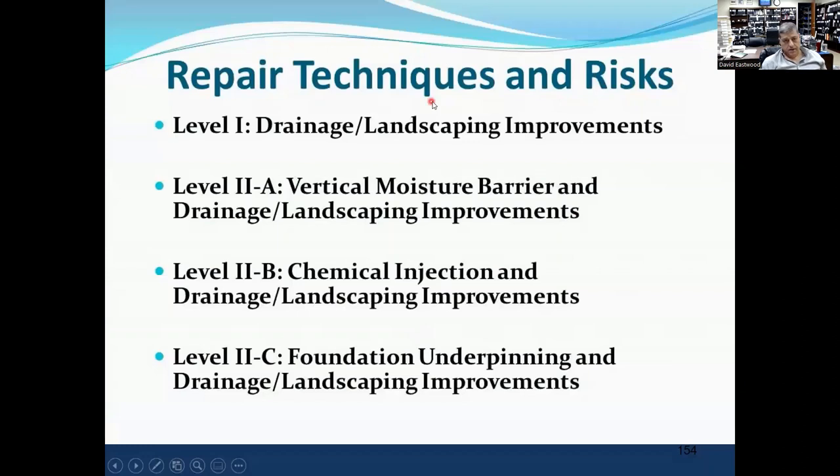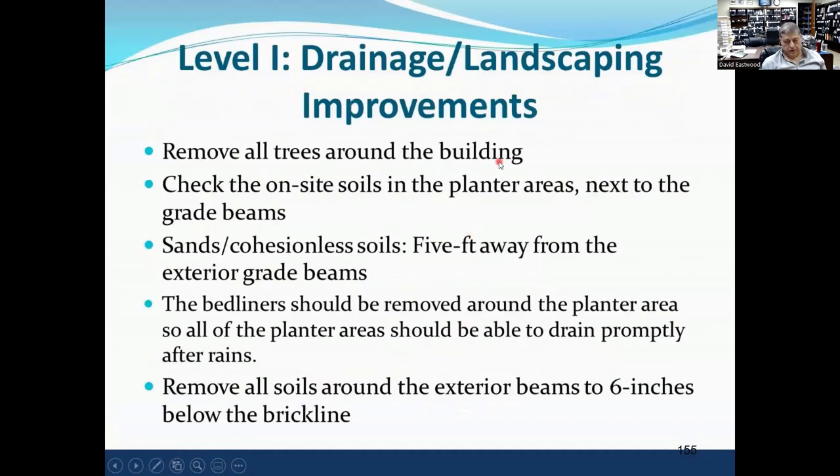For repair techniques: Level 1 is improve drainage and landscaping. Level 1A is improve drainage, landscaping, and install moisture barriers. Level 2B is chemical injection with improved drainage. Level 2C is underpinning with drainage and landscaping. Level 1 started with removing all the trees around the building — once removed, the soil starts heaving back up and the foundation around the edges moves back toward original condition. Check the on-site soils in the planting areas next to the grade beams. Do not put sand in planting areas — put select fill. If you put topsoils on top of expansive soils you develop a perched water table and water ponds, causing problems.